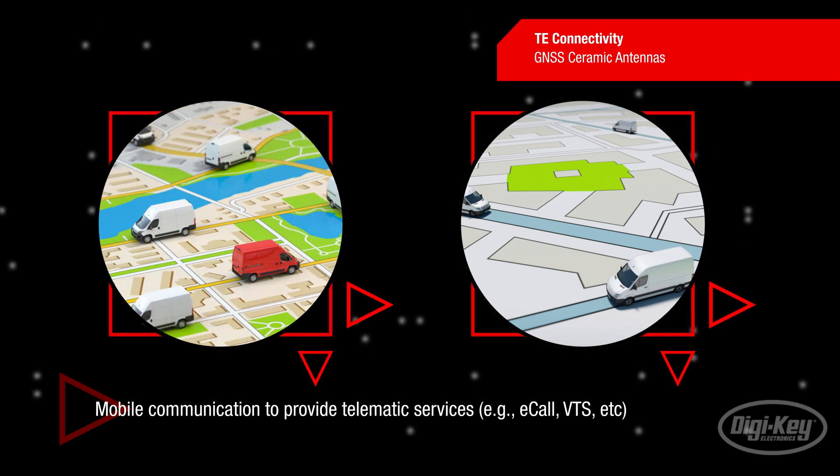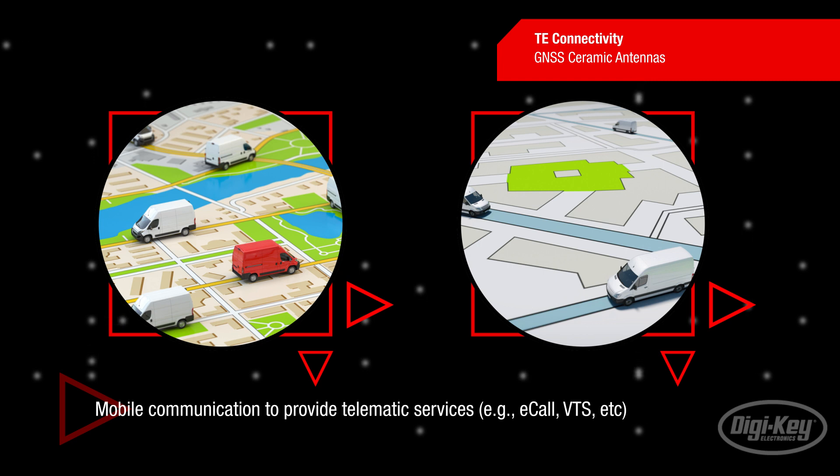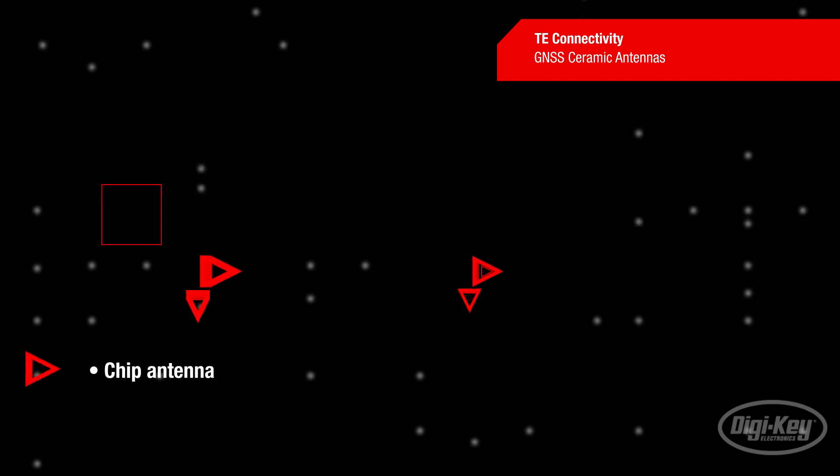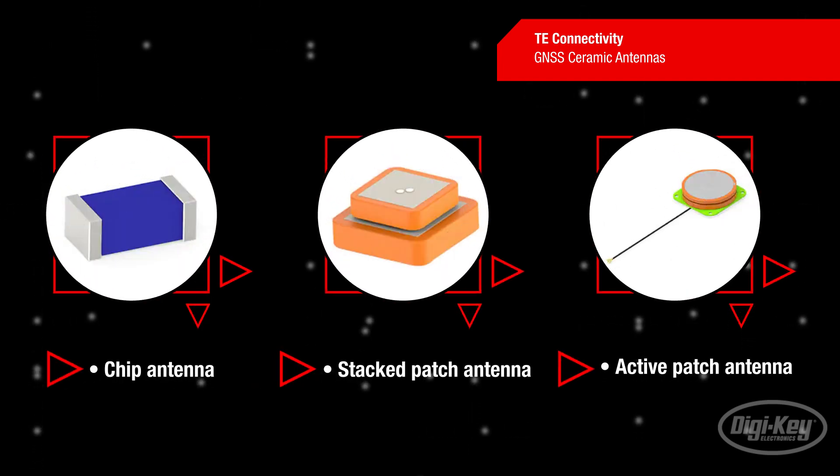TE's portfolio includes GNSS antennas that can be used in combination with mobile communication antennas to provide telematic services such as e-call or vehicle tracking systems. The standard portfolio of GPS antennas includes chip antennas, stacked patch antennas, and active patch antennas.